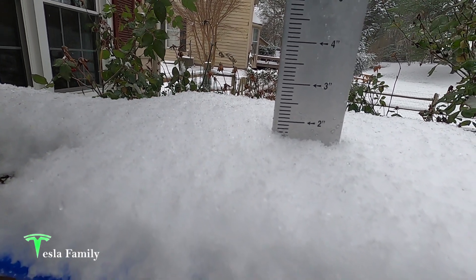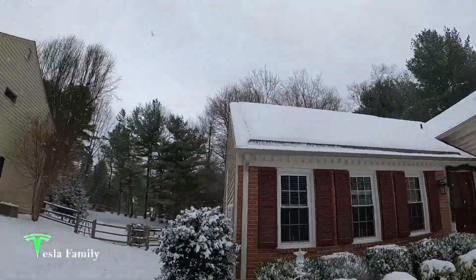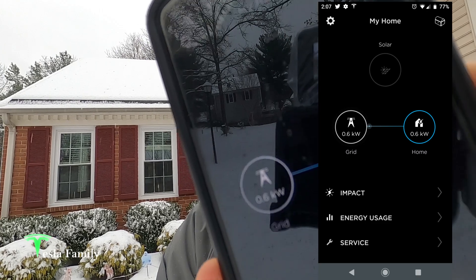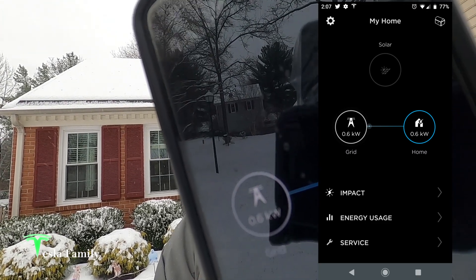I'll run around to the front of the house and take a look at the panels. We're back around the front of the house here and you can see the panels are just about covered with that inch and a half of snowfall, and now we're getting sleet falling on top of them. Taking a look at the Tesla app, as you might expect, solar production has been shut down by the snow. We have zero production going on. We're pulling everything from the grid — about 600 watts right now going straight to the house. No solar production.